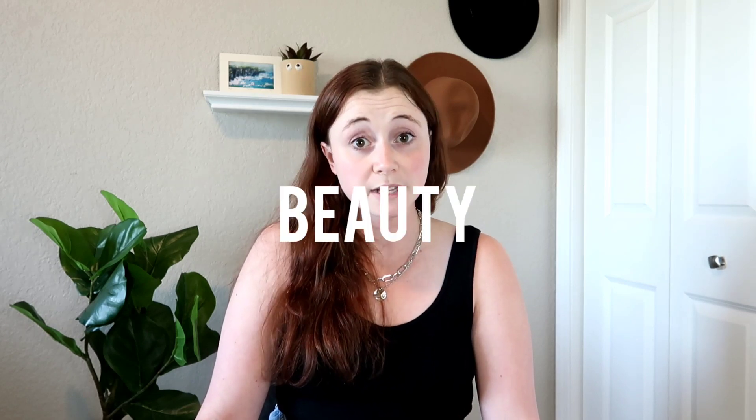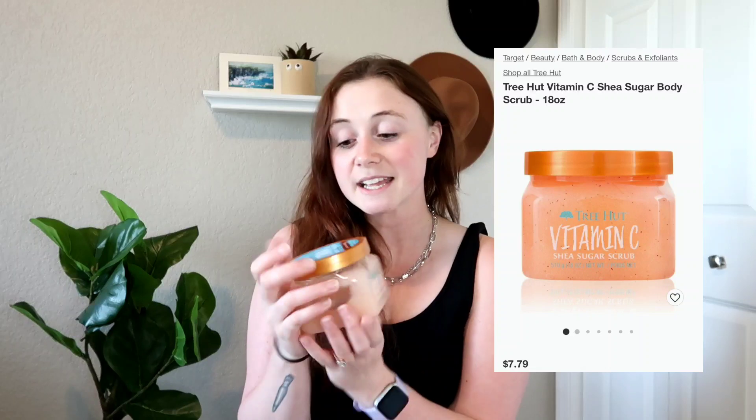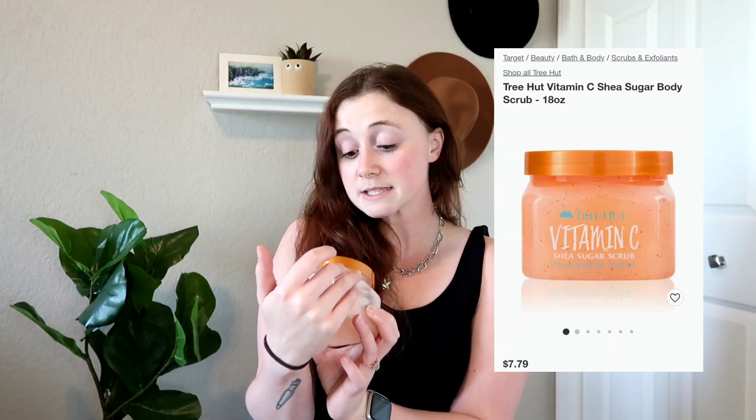Let's get into this favorites video. The first category is beauty related. The first item is this sugar scrub from Target — it's the Tree Hut brand, their Vitamin C Shea Sugar Scrub, made with shea butter, vitamin C, and alpha hydroxy acid. I have very sensitive skin and I very rarely go outside of my normal shower products, but I wanted a sugar scrub to get rid of dead skin buildup.